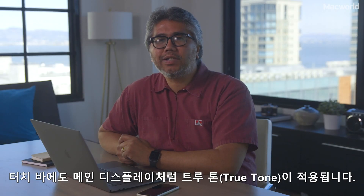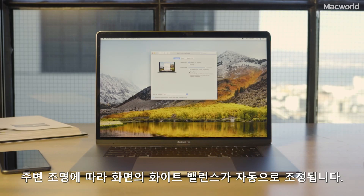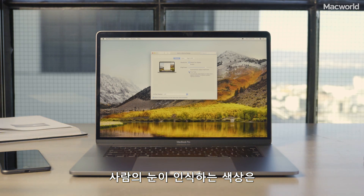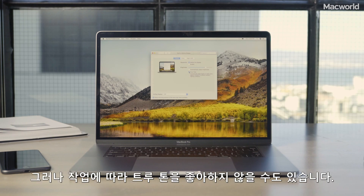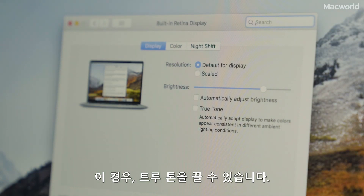The Touch Bar, as well as the main display, now have True Tone, which automatically adjusts the white point on screen based on the ambient lighting in your room. It even works with Apple and LG UltraFine displays. With the way the human eye works, how we see color is affected by ambient light and surrounding colors, so True Tone helps create the best, most accurate colors. But depending on your work, you may not like True Tone, and you can always turn it off.